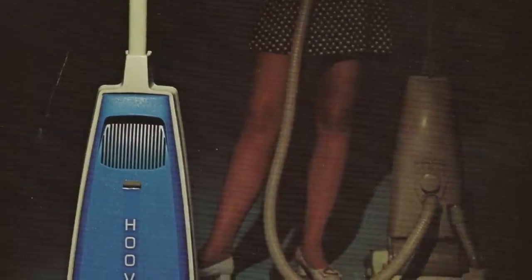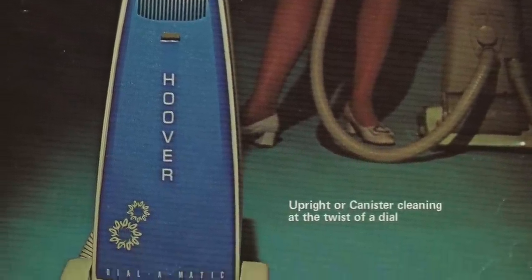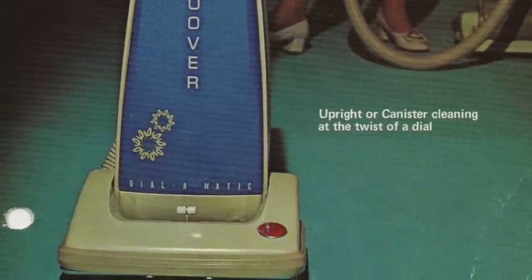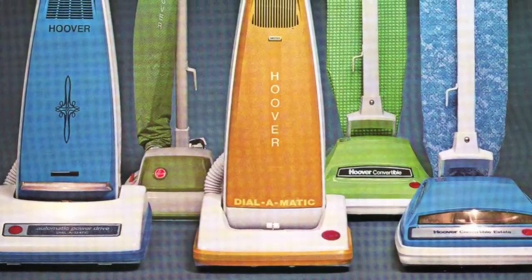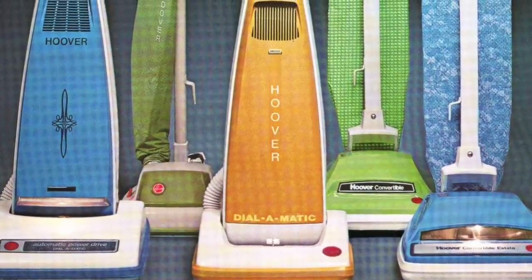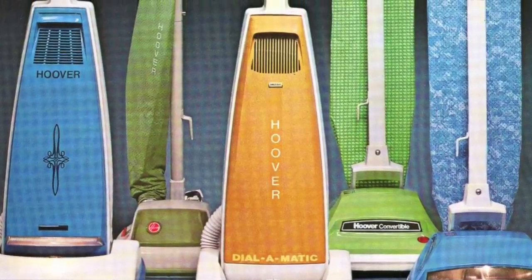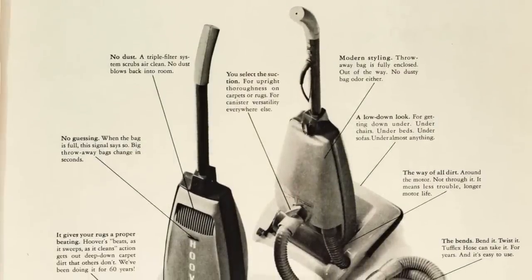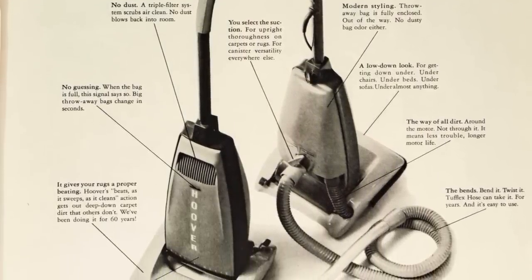The Hoover Dial-O-Matic was the quintessential vacuum cleaner of the 60s. Launched in 1963, this model was the world's first clean-air upright vacuum cleaner. Rather than dirt passing directly through the suction fan and being blown into the bag, it was passed through the bag first, leaving only clean air to pass through the fan. Later in the decade, Hoover would also add a self-propulsion system, which made vacuuming the house less of a chore.